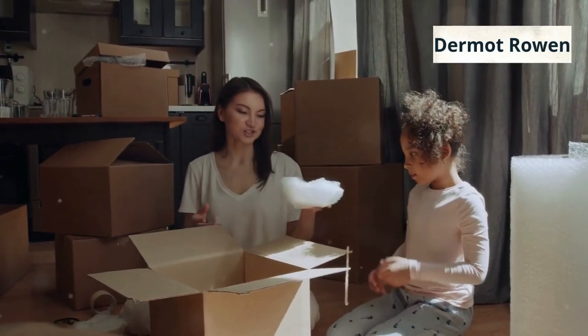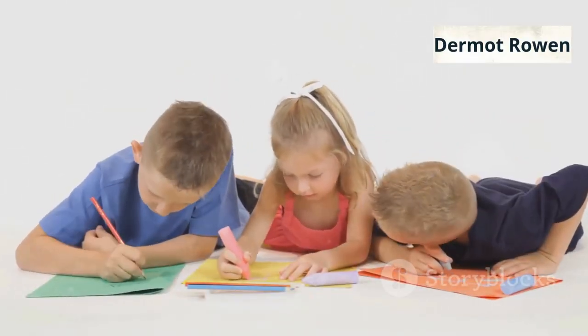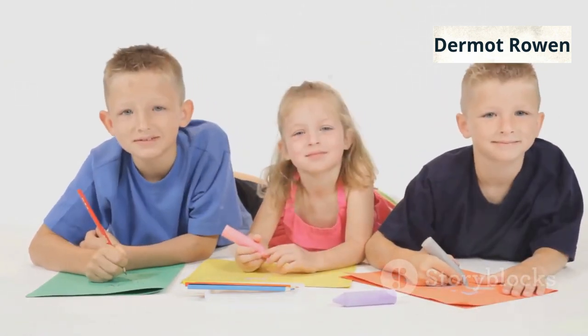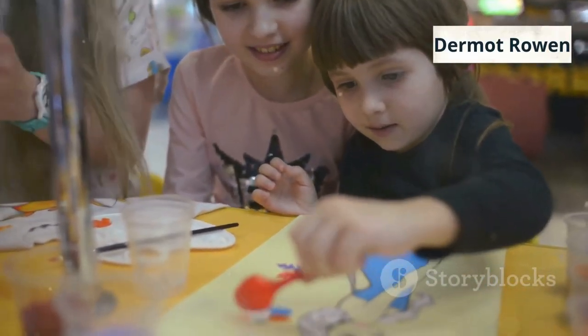That's where the Toddler Joy Coloring Kit comes in. Imagine having 100-plus high-quality coloring pages covering every niche your child could ever dream of, from dinosaurs to princesses, outer space to fairy tales. This kit is packed with fun and creativity for every curious mind.